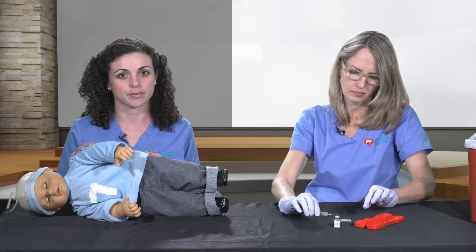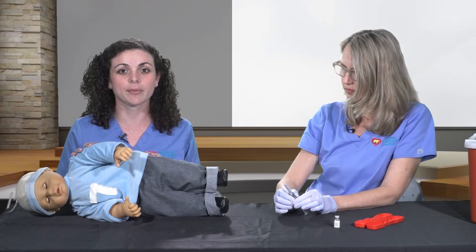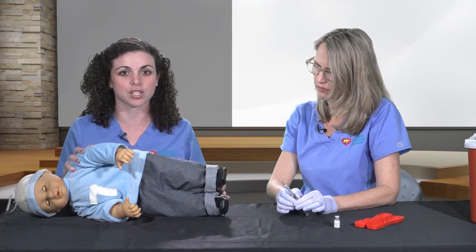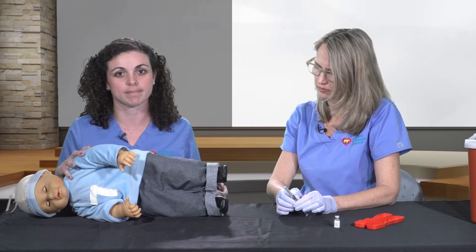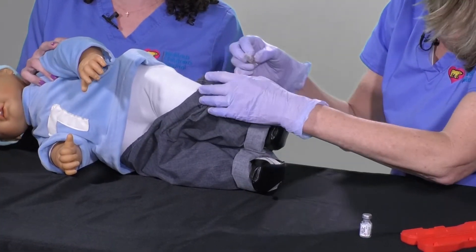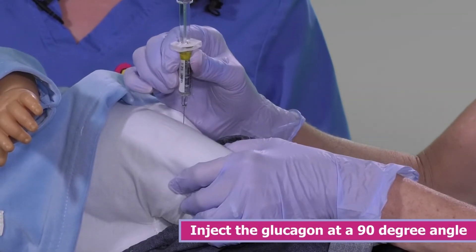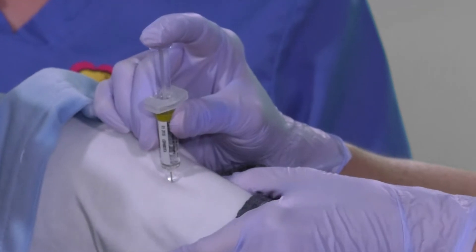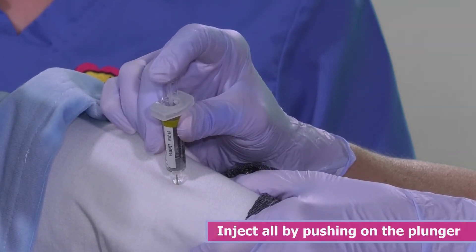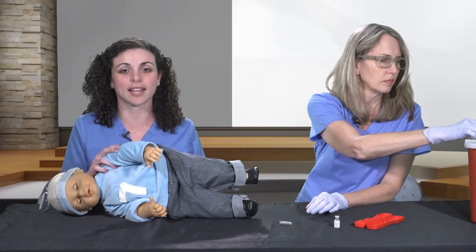The glucagon injection should go in a muscle, and it is widely recommended that it goes on the outer thigh. Since your child is already in a side-lying position, it is also the easiest location. Pull down the clothing to expose the muscle and inject the glucagon at a 90-degree angle. Once the needle is completely into the muscle, inject all of its contents by pushing on the plunger. Then remove your needle.